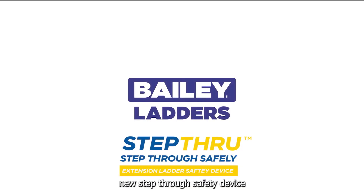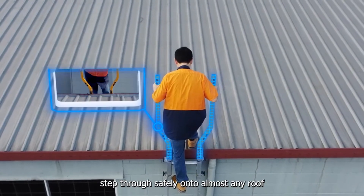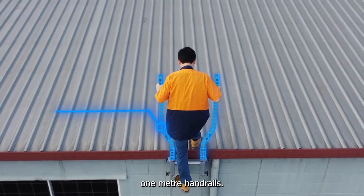Introducing Bayley Ladder's new step-through safety device. Step through safely onto almost any roof while being supported by solid 1-metre handrails.